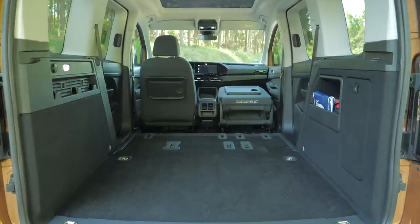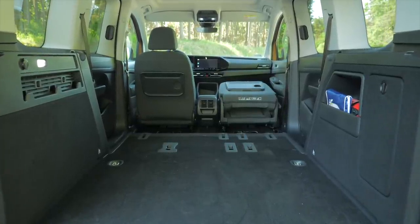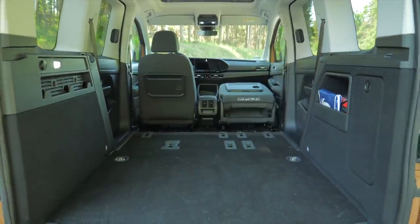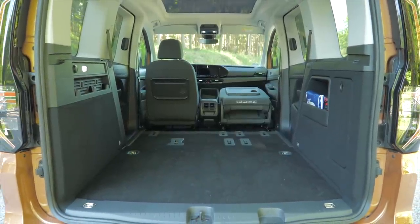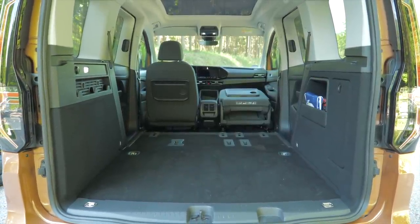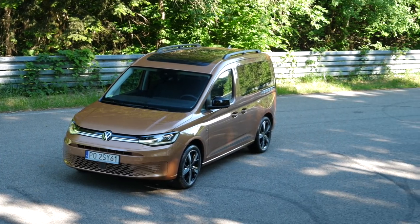It's 260 centimeters to the dashboard with the front passenger seat folded. In the end, it's better to arrange a test drive and check for yourself whether the items you need to carry actually fit inside. Depending on the version and homologation, the Caddy can carry a payload of between 590 and 765 kilograms.